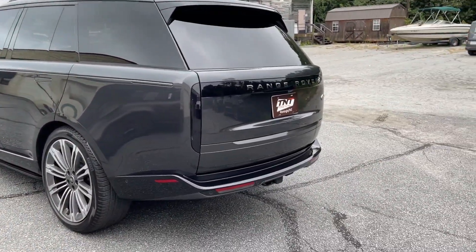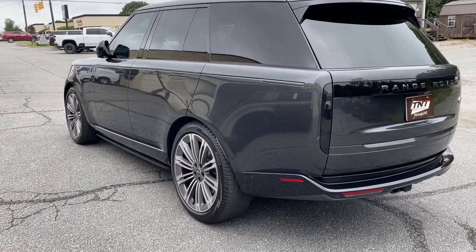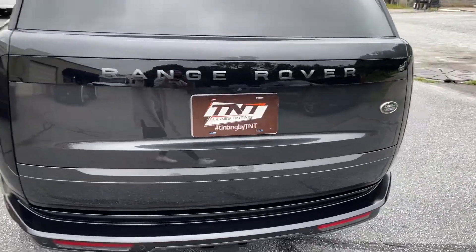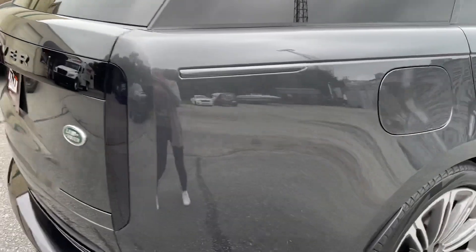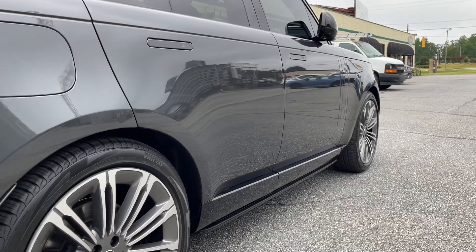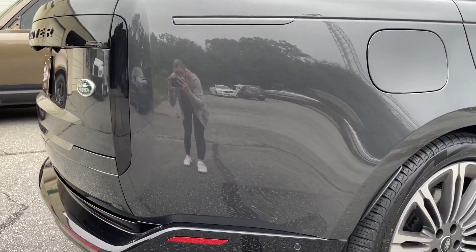The paint will still look super good after the film is removed at some point. For the paint protection film, we used Autobahn Incognito film, which has hydrophobic properties and is ceramic coating embedded, so this vehicle is going to be super easy to wash as well.